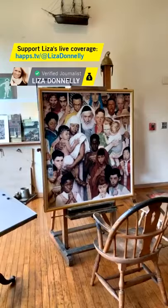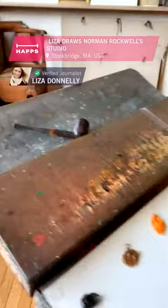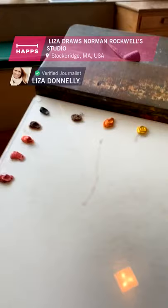One more thing — there's his pipe. He was a pipe smoker. It's just one pipe that I was told is on loan to the museum. Look at all these things — paint. It makes me want to redesign my studio.